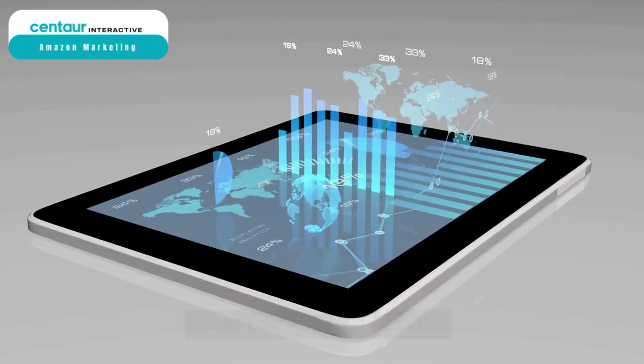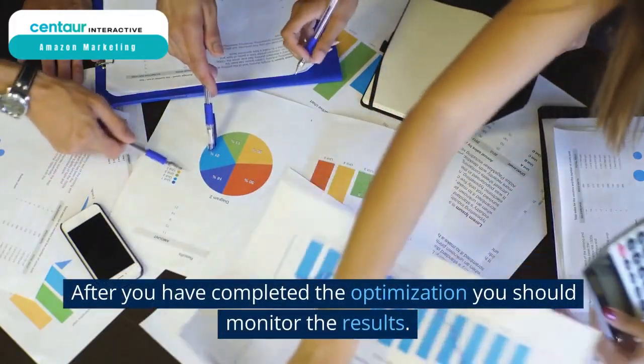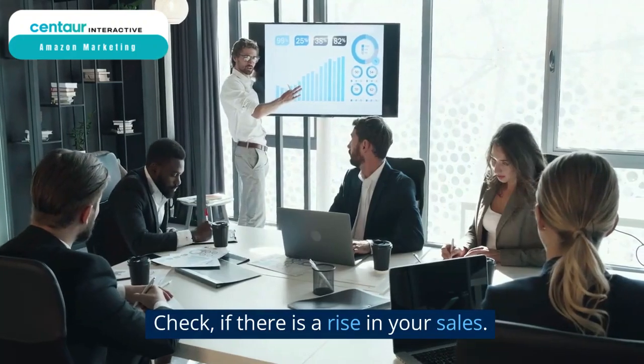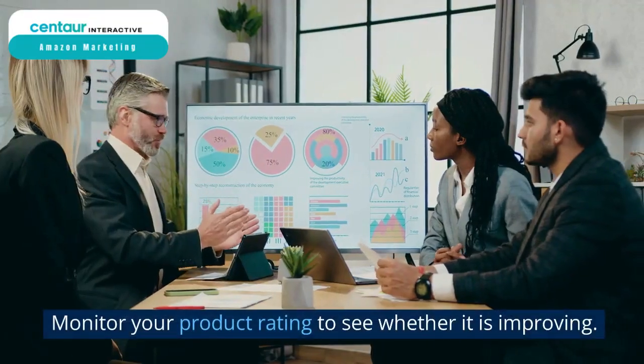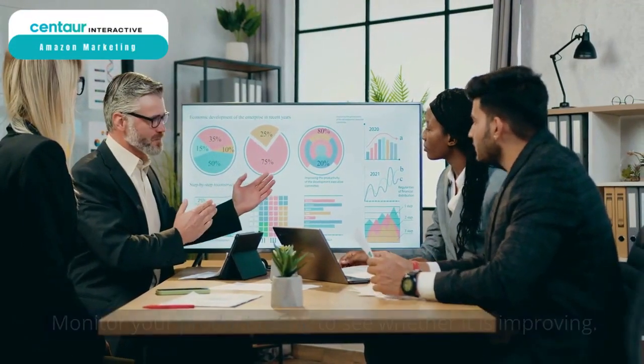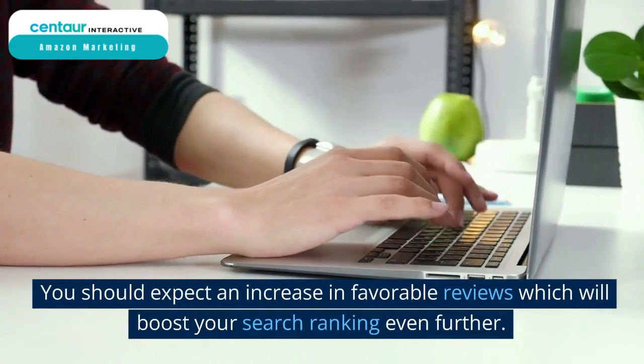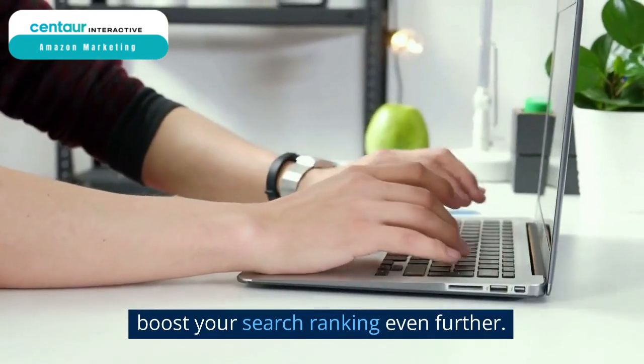Keep track of your results. After you have completed the optimization, you should monitor the results. Check if there is a rise in your sales. Monitor your product rating to see whether it is improving. Examine your product reviews — you should expect an increase in favorable reviews, which will boost your search ranking even further.